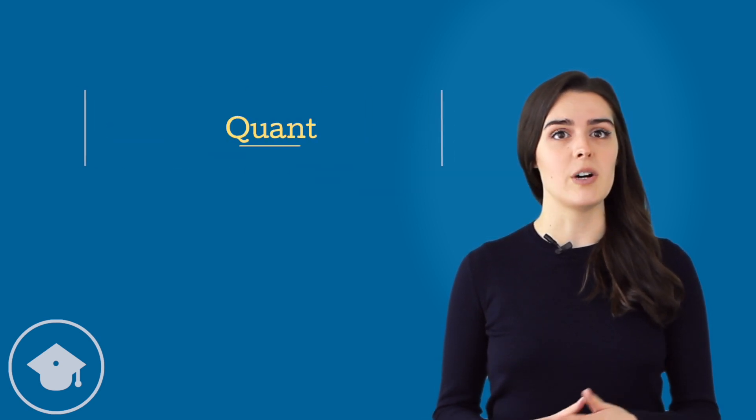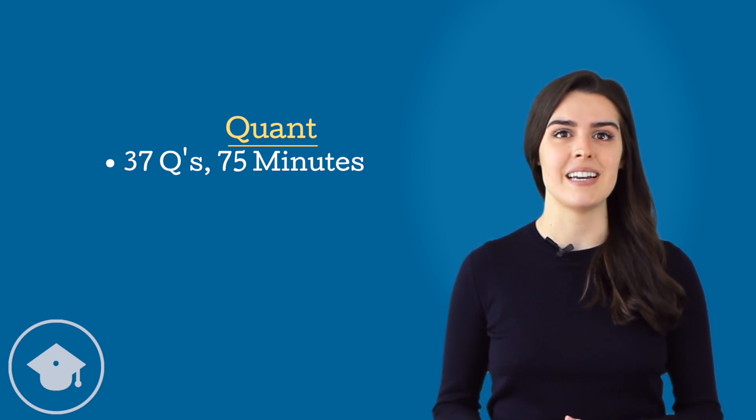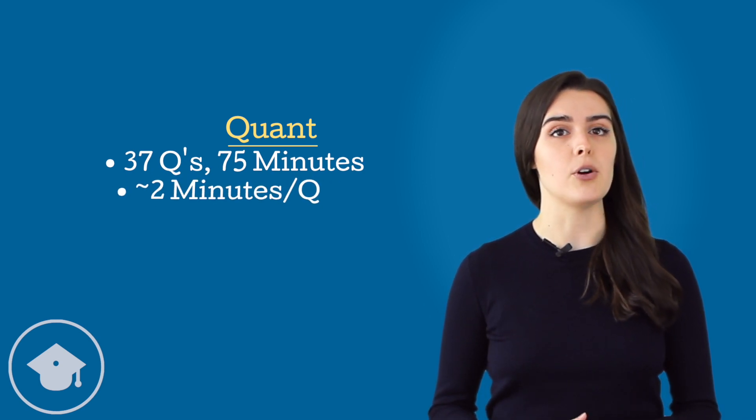Let's jump right in. On the quant section, you need to answer 37 questions in 75 minutes. That's just over two minutes per question.